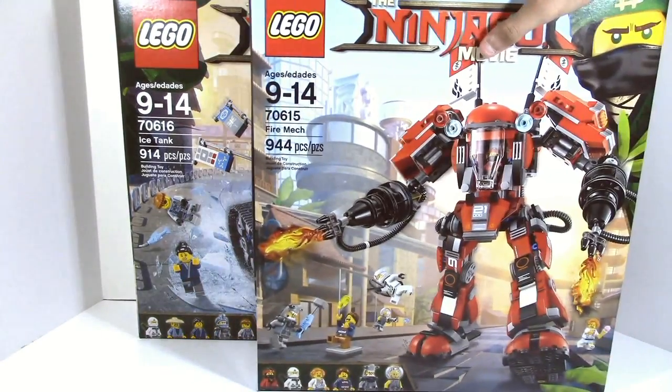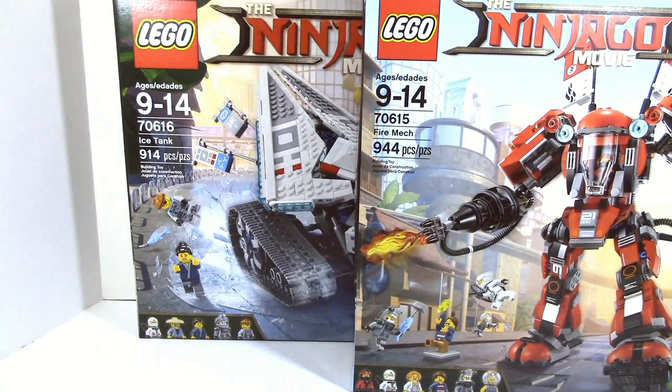We got the Fire Mech right here, which may not be the most expensive set, however it is the biggest set we got.